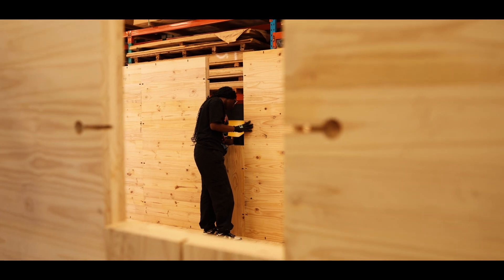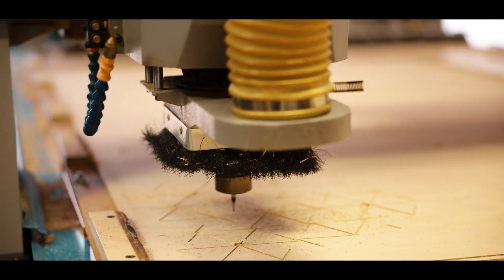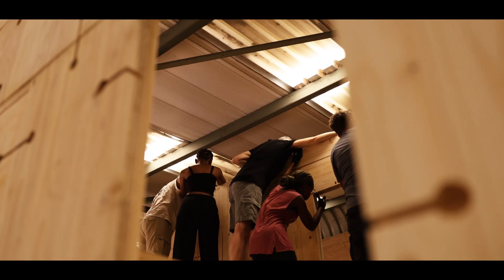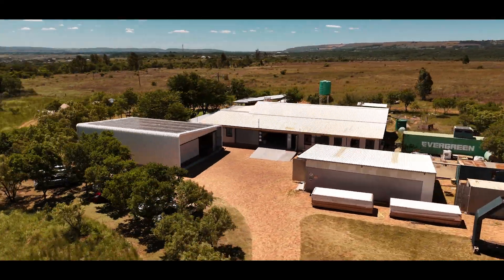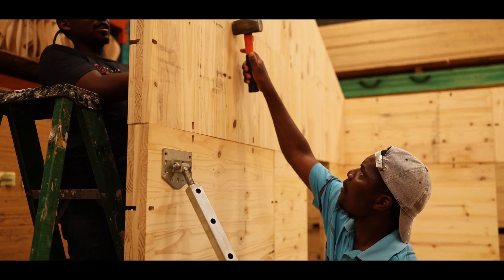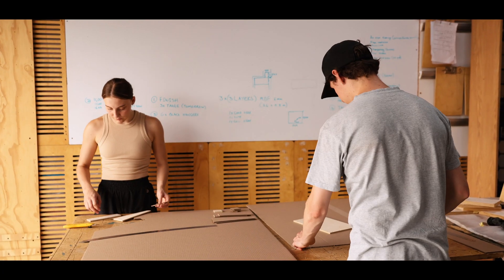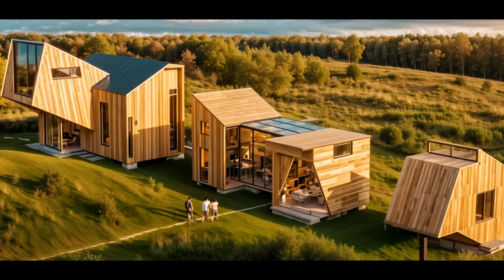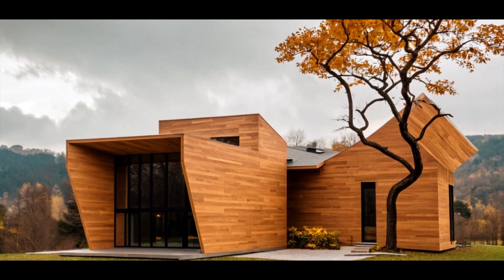That's the challenge we posed to 50 students from seven universities across the country during our RAW Modular Engineered Timber design and construction summer camps — and they more than delivered. Over the course of two weeks, these students created 18 incredible structures, proving the versatility of a modular CLT system.